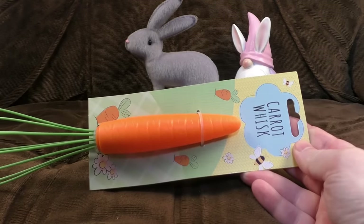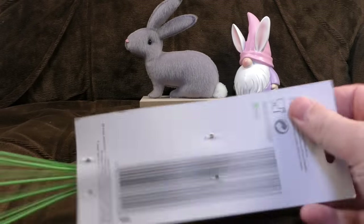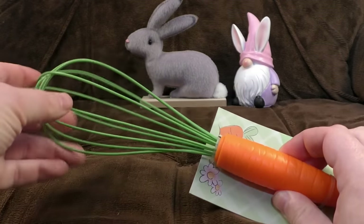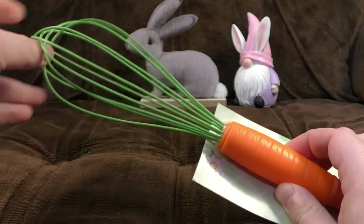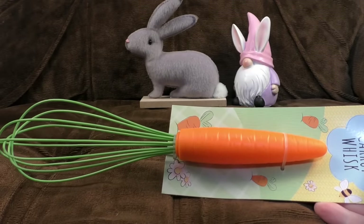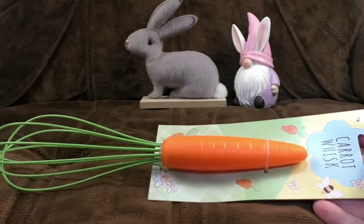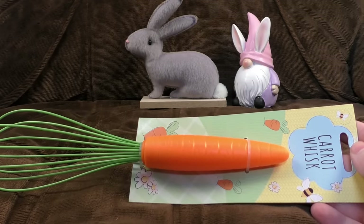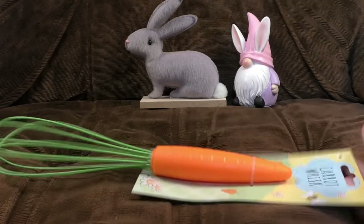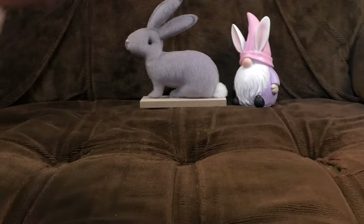A whisk that looks like a carrot — it's a carrot whisk. There's not a whole lot else to say. Very pleasantly long barcode, quite rubberized, probably a decent whisk. I don't know who thought 'it's Easter, time for a whisk — how can we make it Easter-y? Let's make it look like a carrot, because a carrot is eaten by a rabbit and the Easter bunny is a thing.' Getting a little far along conceptually.